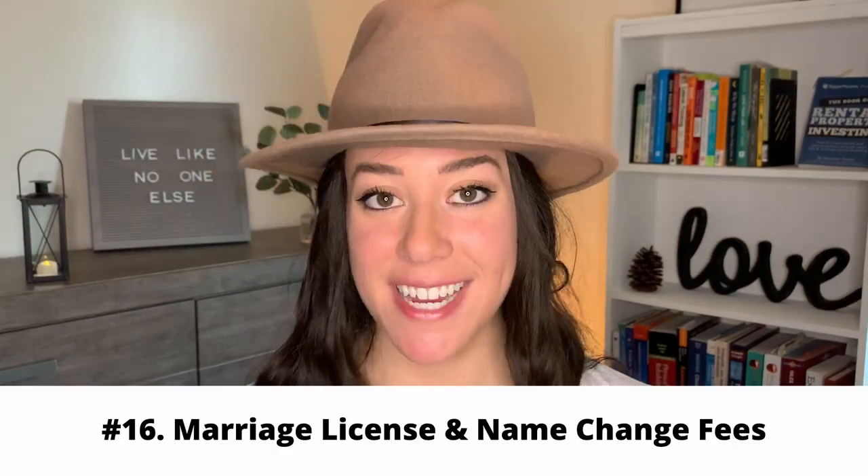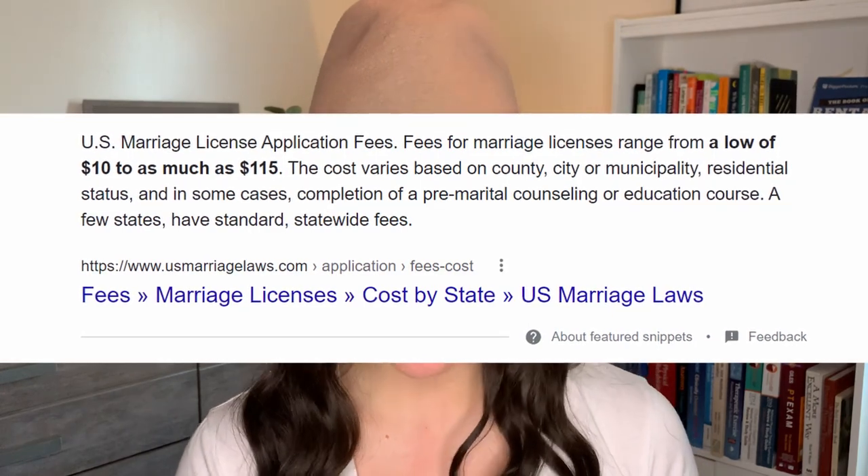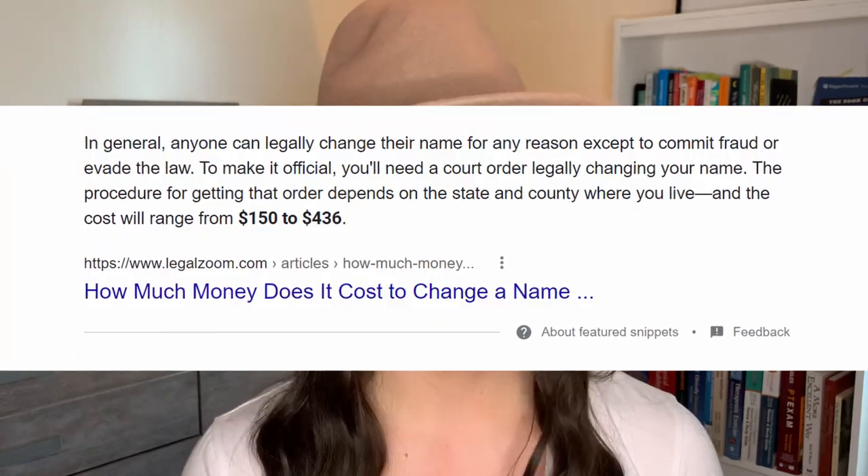The next budgeting item is your marriage license itself. Marriage license and name changes — there's a lot that goes into this. Look into what your state's costs are for your marriage license, and be aware of costs for changing your driver's license and changing your name in other systems. Make sure you have a line on your budget for those items.